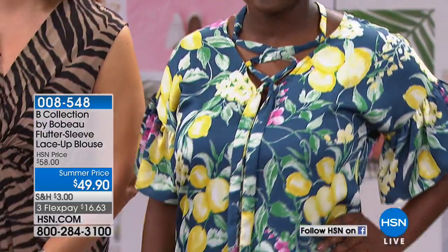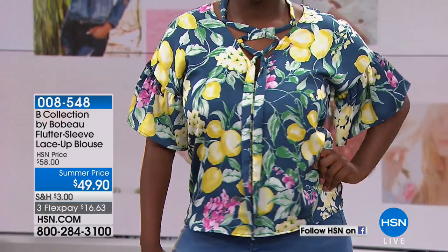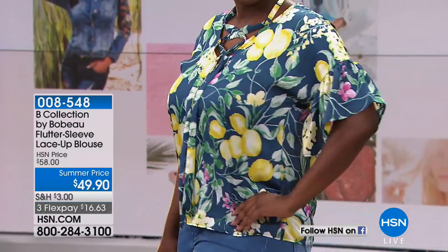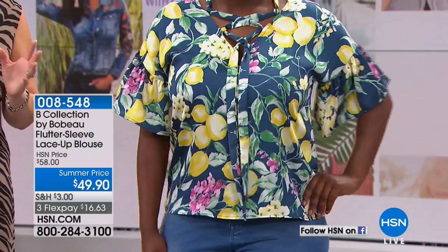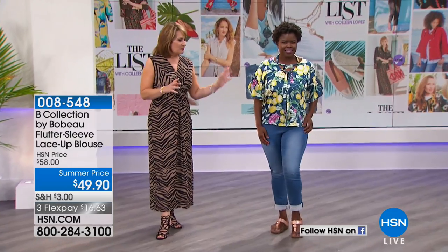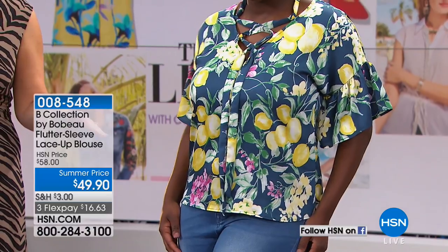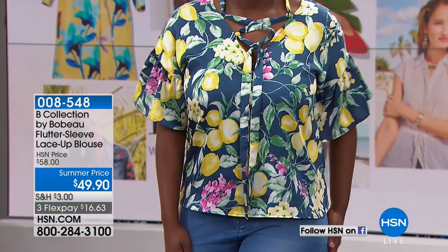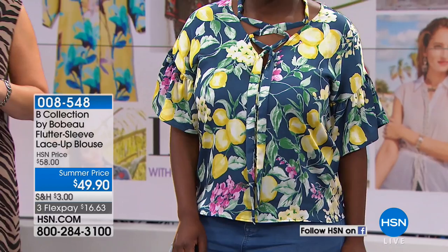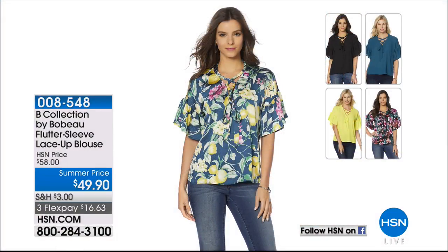Hope is back because we want you to see this adorable blouse. This is brought to us by Bobo — an exclusive print that you can only get here at HSN. It's lemons. This is one of the prints, and we love the lemon print. It's capturing some of the hot colors we're seeing this season: lots of teal, yellow is everywhere. Perfect day-to-date top that looks great with your jeans or any little favorite bottom. There are three solids — black, teal, yellow — plus the lemon print and a tropical print. That's coming up for under $50.